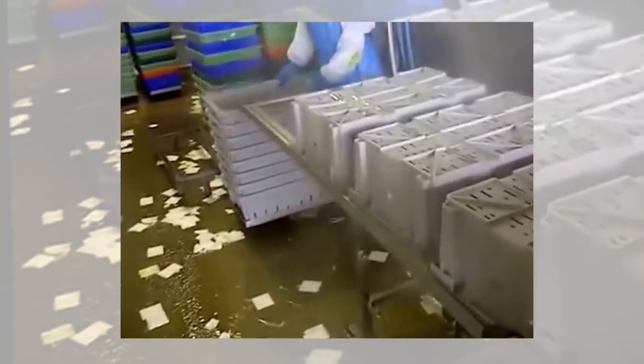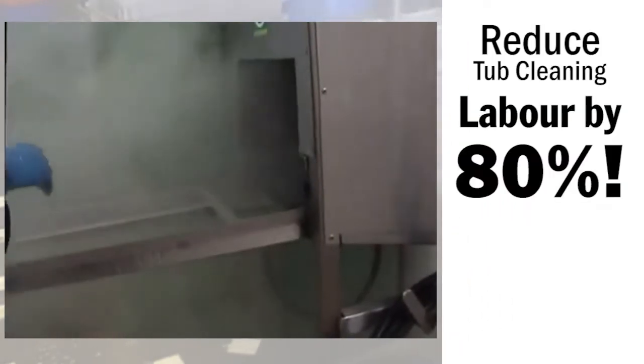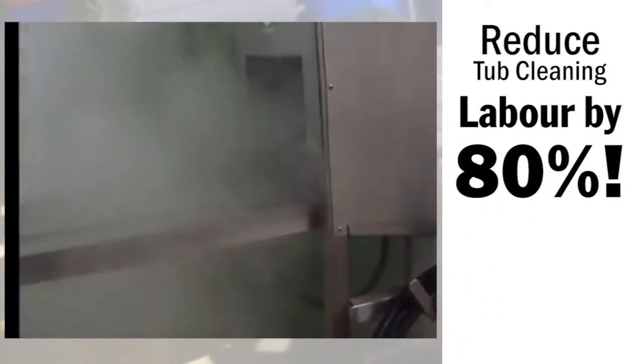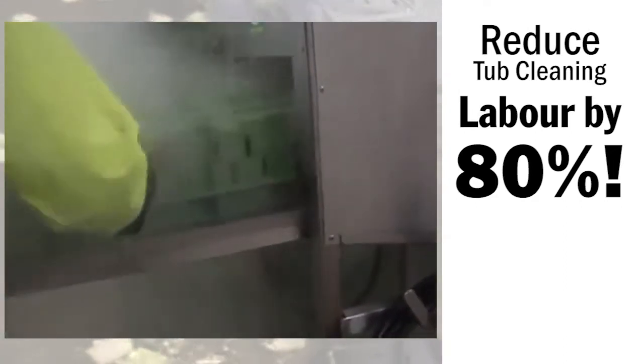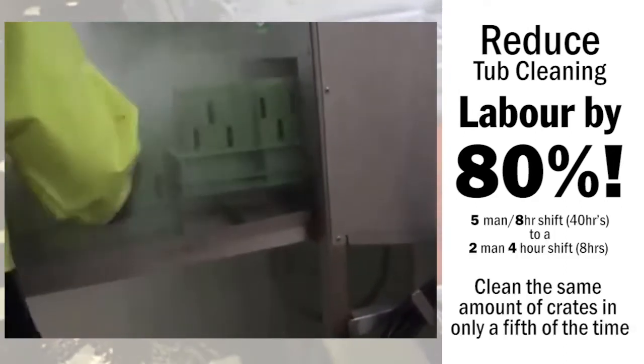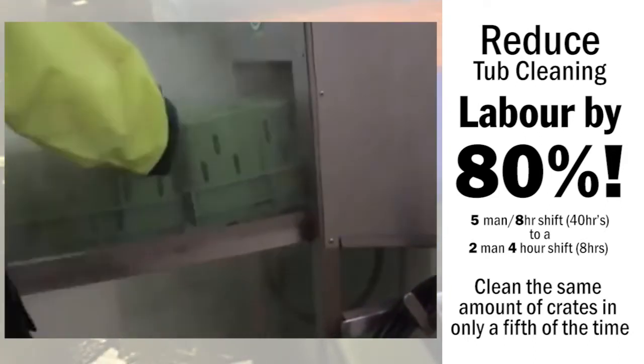Let's take a look at another example. Eurofums cleaning technology has enabled a large Australian poultry processor to reduce tub cleaning labor by an amazing 80%, reducing a five-man eight-hour shift to a two-man four-hour shift, using the Eurofums tub and crate washer to clean the same amount of crates in only a fifth of the time.